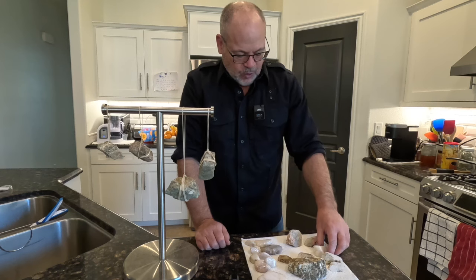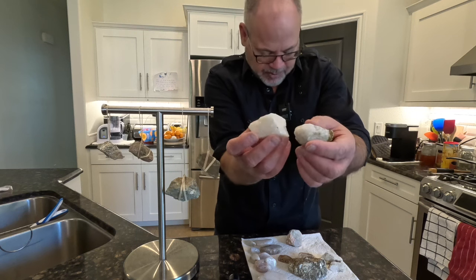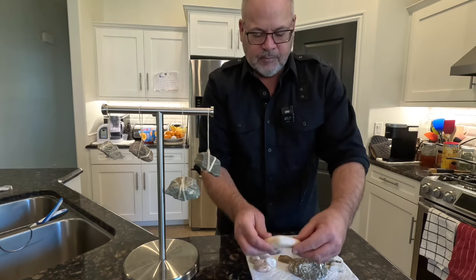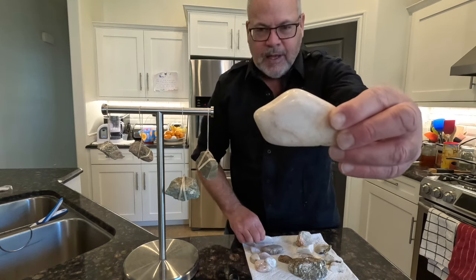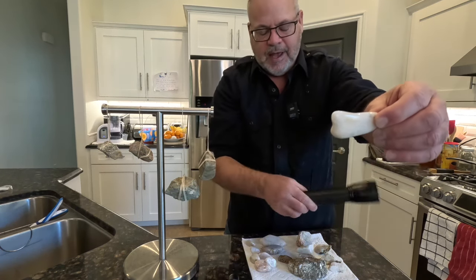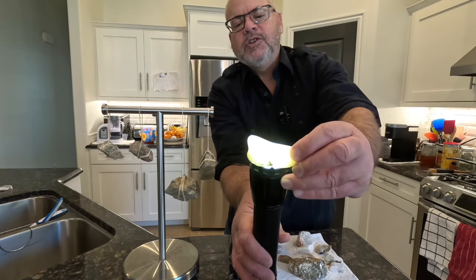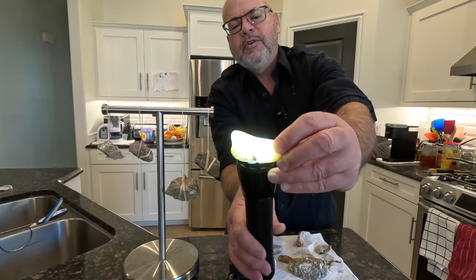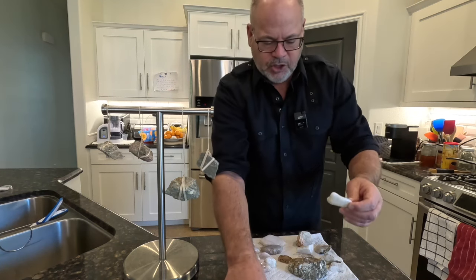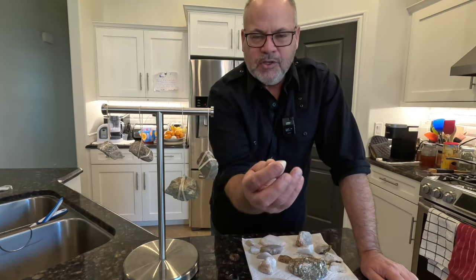We also found some run-of-the-mill quartz. Nothing special about these quartz pieces, but they do polish up very beautifully. Here are some examples of some that I've polished — they too can be translucent and have some really beautiful structure within that can show through. They're fun to polish. They're nothing special really, but they polish up real nice and make a beautiful polished stone.